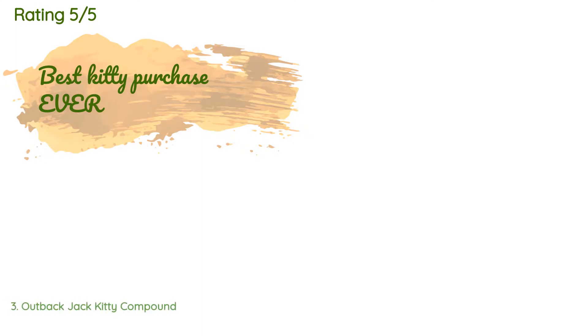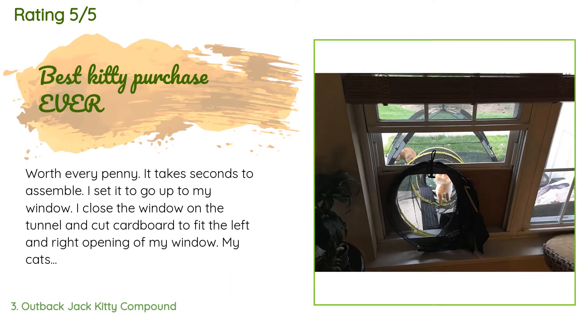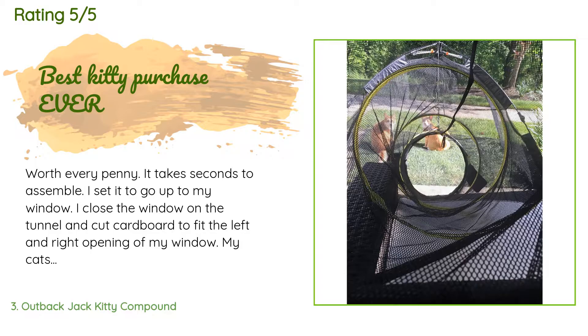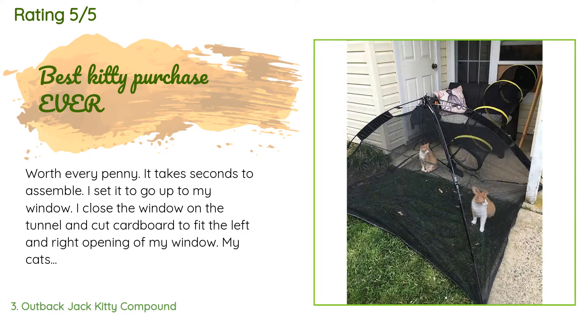A customer said: Worth every penny. It takes seconds to assemble. I set it up to go up to my window, closed the window on the tunnel, and cut cardboard to fit the left and right openings of my window. My cats love it — they will run in and out and sunbathe for hours. Assembly takes a minute or two.